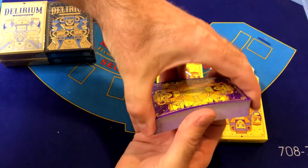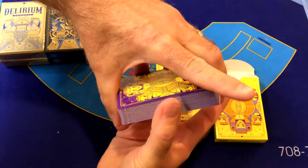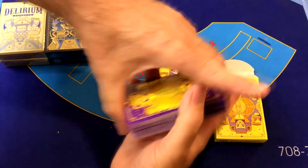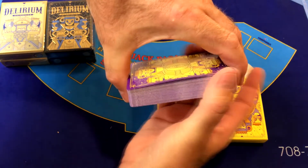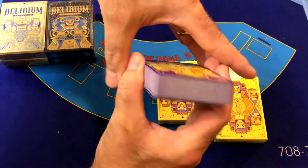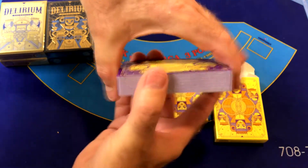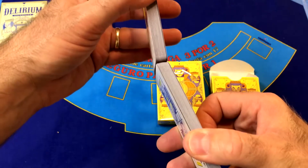The Insomnia deck is from a realm without sunlight, so it's always dark there and the inhabitants are cursed — they can't sleep. Because of the darkness and sleep deprivation they are crazy, angry, and violent, and they're always fighting each other. The Delirium series has a really fun story behind it, and you can read more about that in the link in the description below.